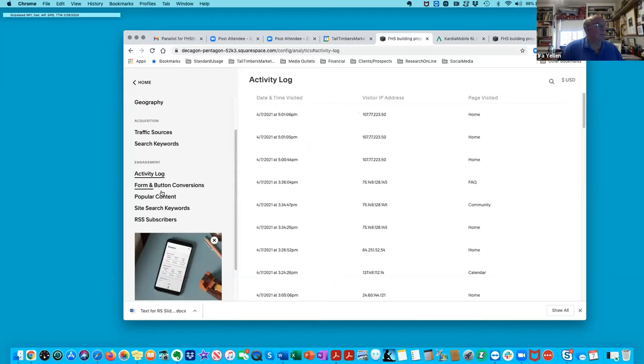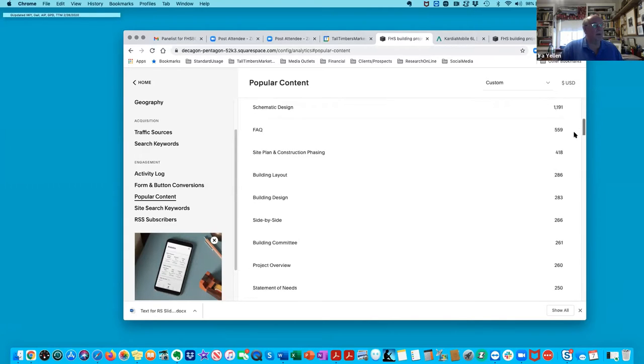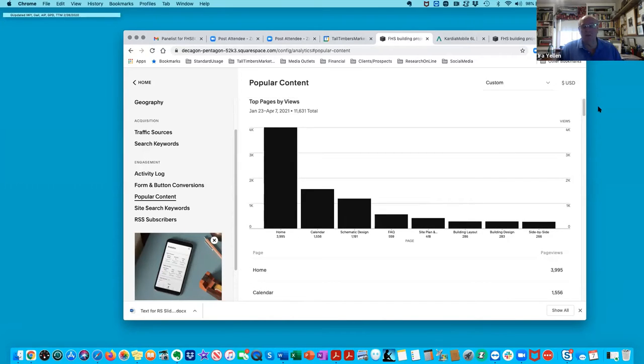Looking at popular content: the homepage is first. We're looking at the calendar, and we've been driving to schematic design, which popped up because it's brand new. FAQ, building layout, building design, site plan — a lot of activity is looking at the calendar. Homepage always gets the most hits, around 4K. Page views are always higher than people coming to the site. This is not bad for only starting from January 22nd.